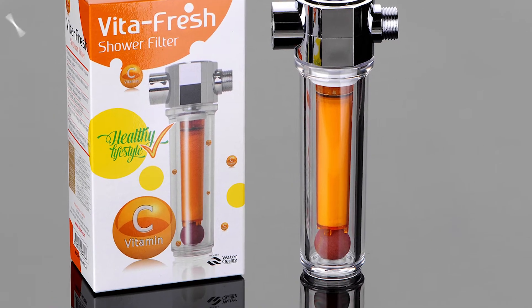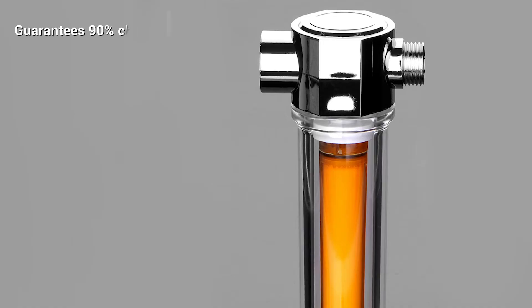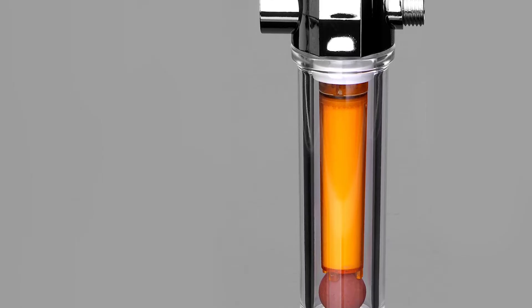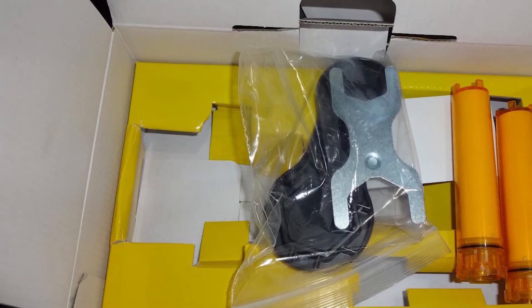Installation is quick and easy as this unit simply screws in between your shower head and shower piping. However, creating nourishing water doesn't come cheap — this is a pricey unit, and given that each filter only lasts for around 1,500 gallons you could be replacing the filter on a monthly basis. That's a long-term running cost to consider.